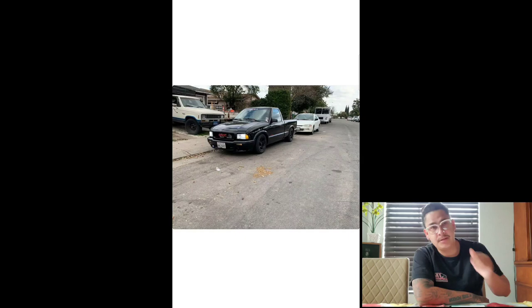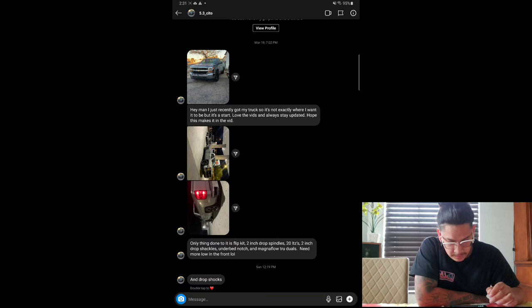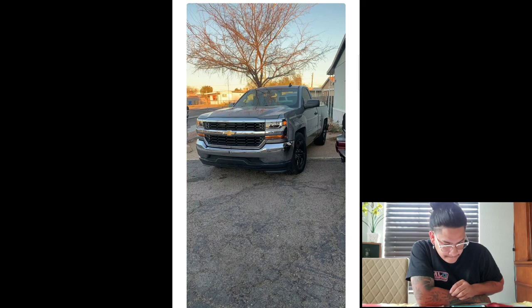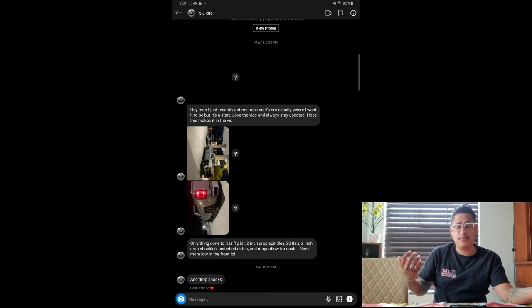Next we got Ivan Sito. He says: 'I recently got my truck and it's not exactly where I want it to be, but it's a start. Love the vids and always stay updated.' He says the only thing done to it is a flip kit, 2-inch drop shackles, spindles, 20-inch LTZs, a 100-bit notch, and a Magnaflow true dual. Needs more low in the front — he has drop shocks. Clean, clean. Yeah, definitely needs more low in the front. But overall, bro, you just recently got the truck and you're already putting moves on it. It all takes time — trust the process. Give this one an eight for sure, bro.